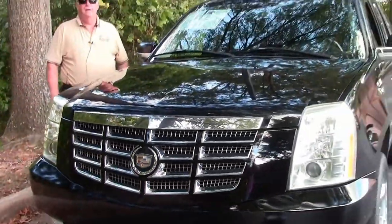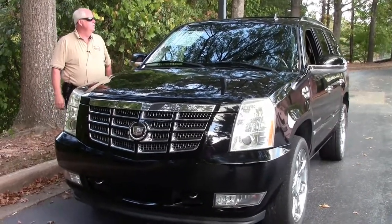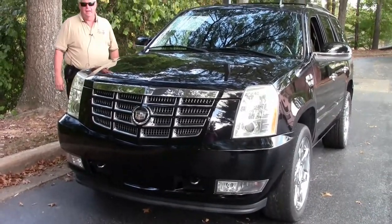Hello folks. Welcome to Buy a Vet in Atlanta, Georgia. My name is Rick Engel. Today I'm going to show you this 2007 Cadillac Escalade.